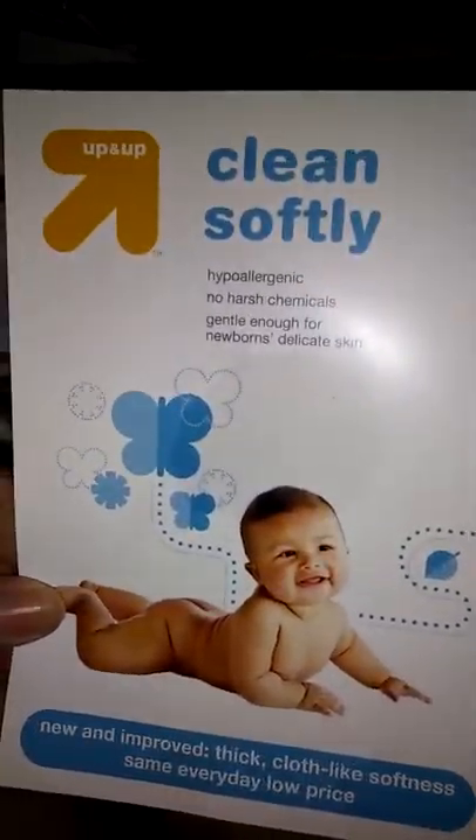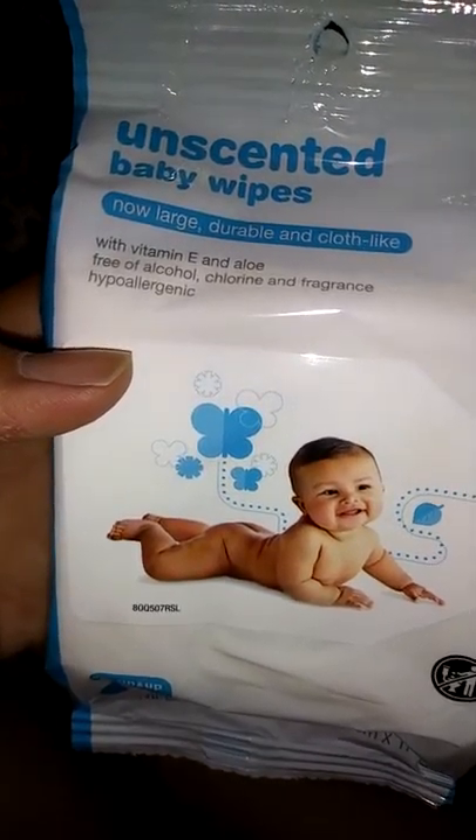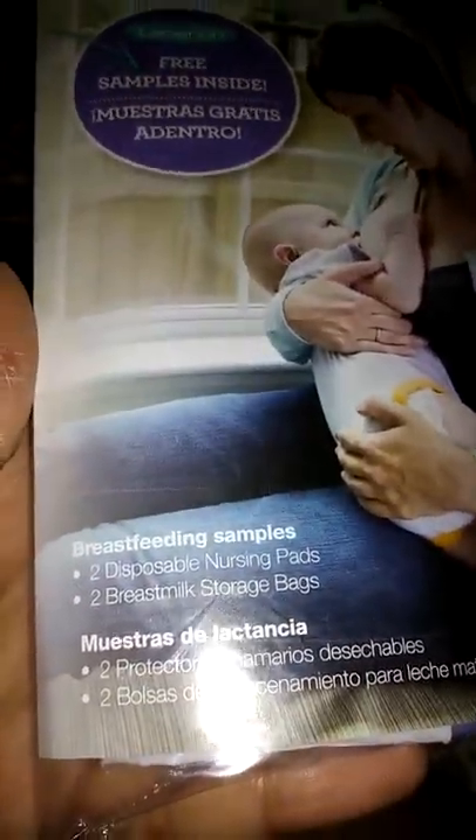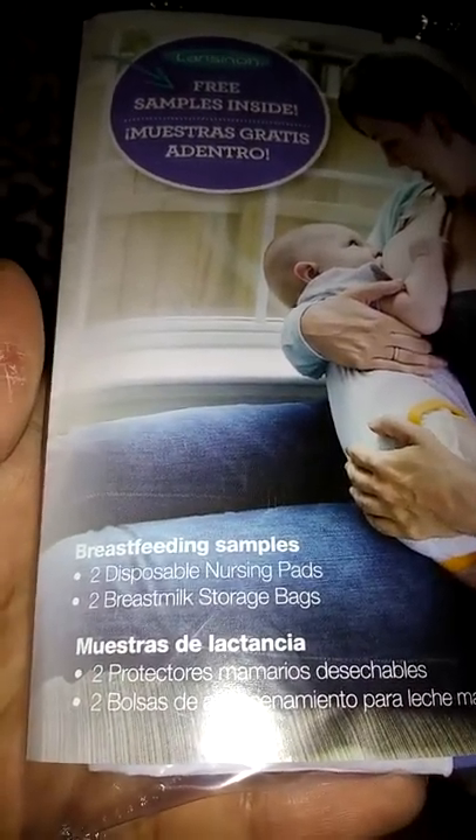This is what I purchased. We're going to start off with this. It's Up & Up — it's a Target brand. They show you their four different types of diapers and wipes, and they give you a pack of scented and unscented baby wipes. It's pretty big — 20 wipes inside. So cute.